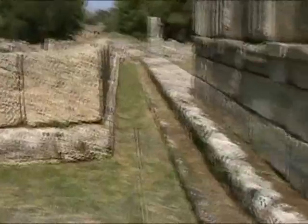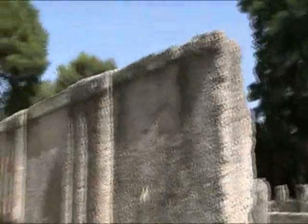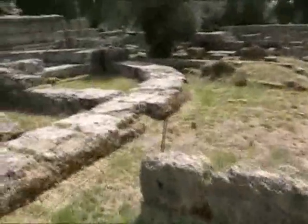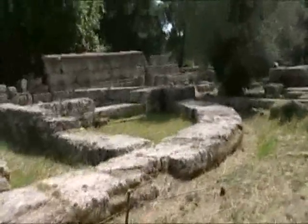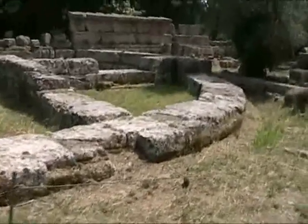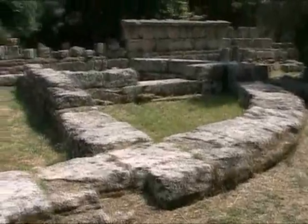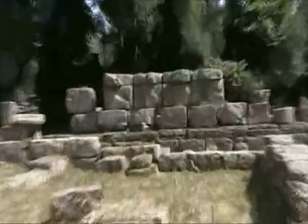So here we are. You can see some of the stone work. Very old limestone. This must be the outer wall with various rooms — maybe they had wood floors or something. Interesting stonework still standing.